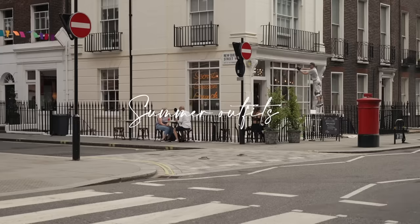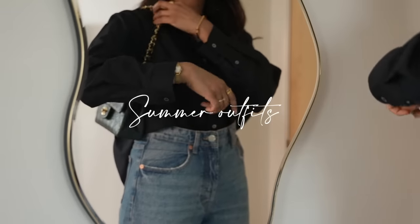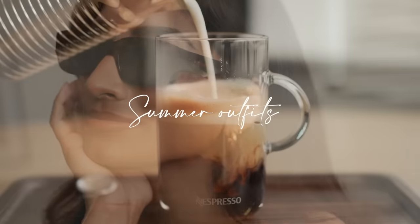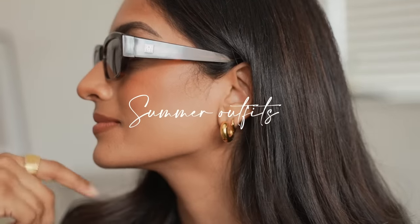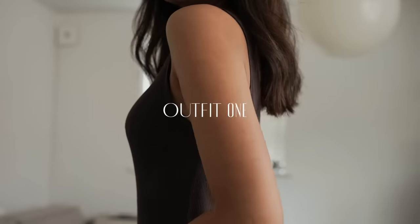Hey guys, welcome back to the channel. In this video I'm going to be sharing a couple of summer outfits, seeing as we've had a little spot of sun over here in the UK, starting with the first look.